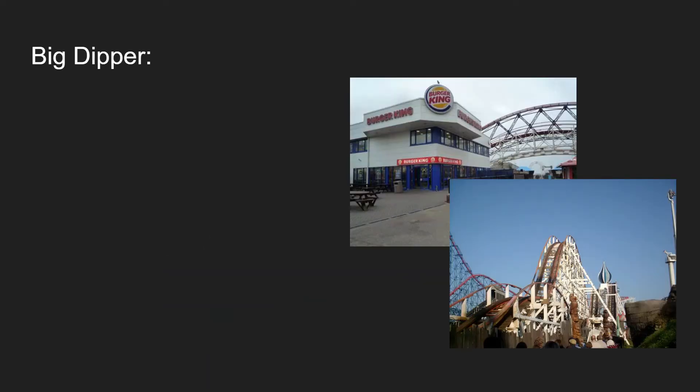Hi guys, welcome back to Just Talking. So today we're doing a 4-in-1 history video about the wooden roller coasters which are at Blackpool Pleasure Beach, located along the northwest coast of England. If you enjoy this bumper video on the history playlist, make sure to like, comment and subscribe. And let's get into the Big Dipper.